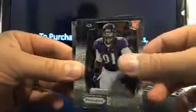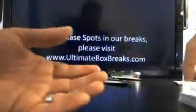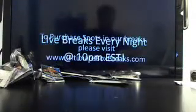A couple more packs here in Prism. Here's a Courtney Upshaw short print. That was it for the hits in Prism, but the Antoine Bethea I really like — it's a short print veteran auto, really cool. Jeff, let me know if you're interested in working something out on that one.